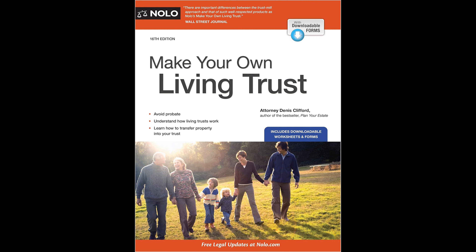Beyond the mechanics of trust creation, the book serves as a valuable educational tool. For those considering legal counsel, it provides foundational knowledge about living trusts, enabling them to better understand the process and potentially reduce legal fees by minimizing the time spent consulting lawyers. The forms, explanations, examples, and download details offered in the book equip users with everything necessary to make informed decisions and to effectively establish a living trust.